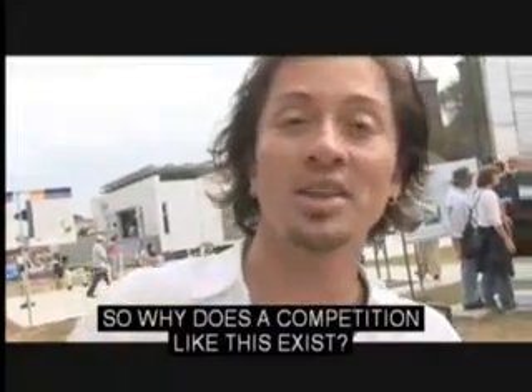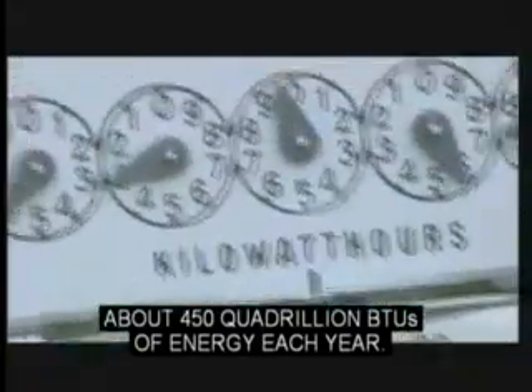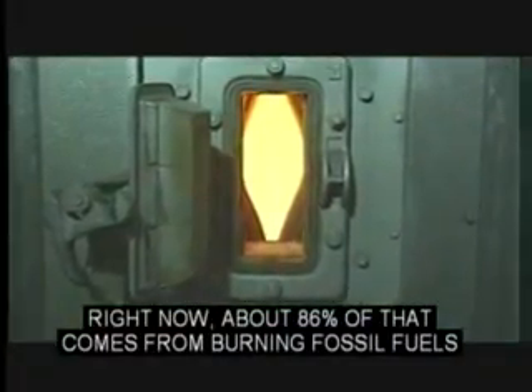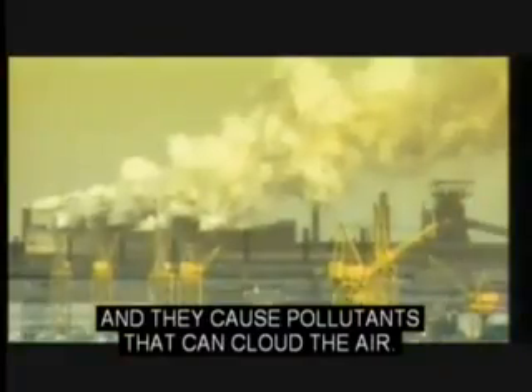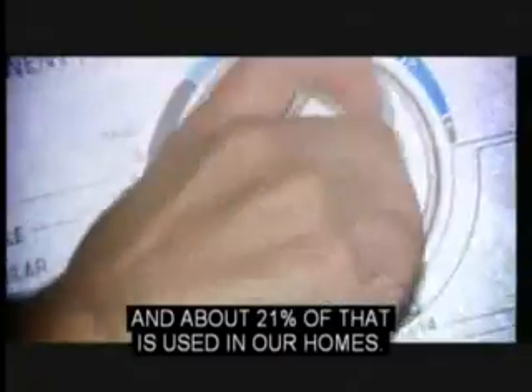So why does a competition like this exist? In our daily lives, we use enormous amounts of energy. The world consumes about 450 quadrillion BTUs of energy each year. Right now, about 86% of that comes from burning fossil fuels like petroleum, coal, and natural gas, which are not renewable, and they cause pollutants that can cloud the air. Here in the States, we consume about a quarter of the Earth's energy per year, and about 21% of that is used in our homes.